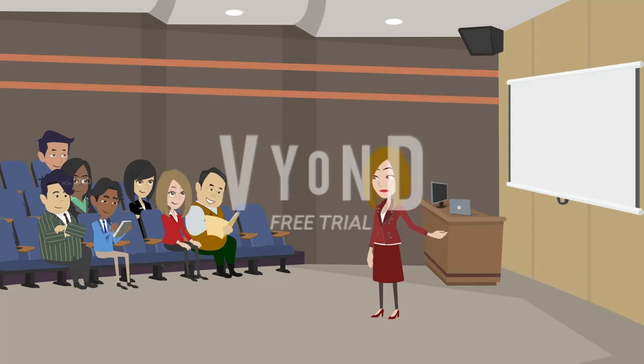2. Use flashcards. Flashcards are a useful tool for learning new words. Create flashcards with a word on one side and its definition and usage on the other. Review the flashcards regularly, testing yourself on the meanings and context of the words. You can also use digital flashcard apps or websites for convenience.